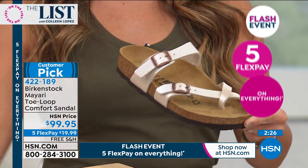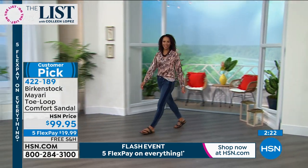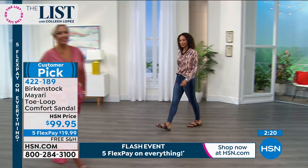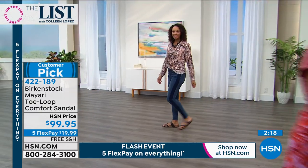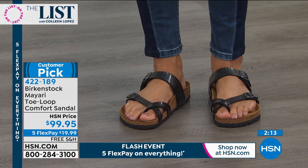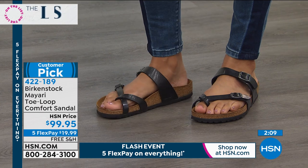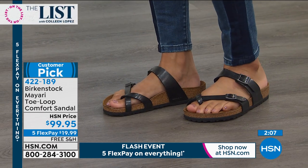My daughter wears it — she's 13. My mother loves it too, so it spans all ages. You can wear it with denim, with capris, with sandals. This is an outfit completer. You can wear it with absolutely everything in your closet.